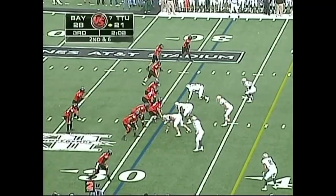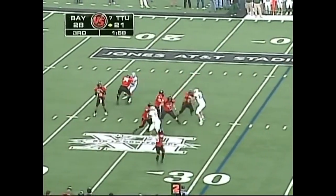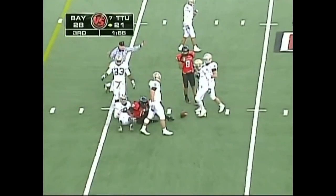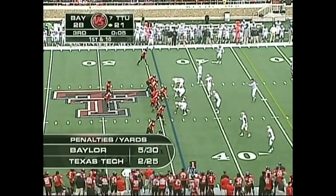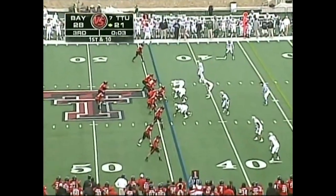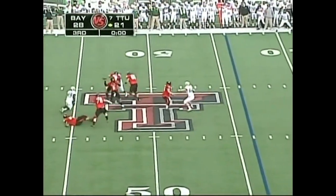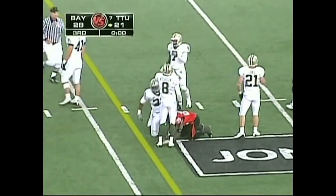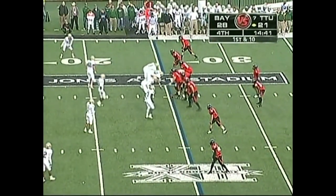May got a yard. Wide receivers to the left on third and six — Baylor rushes only three, drops eight in coverage, and Texas Tech beats it for another first down. DeTron Lewis over the 40. They get a new set of downs with four seconds left in the quarter — final play of the third. Harrell to his safety valve Batch, and he gets down to the 35-yard line.